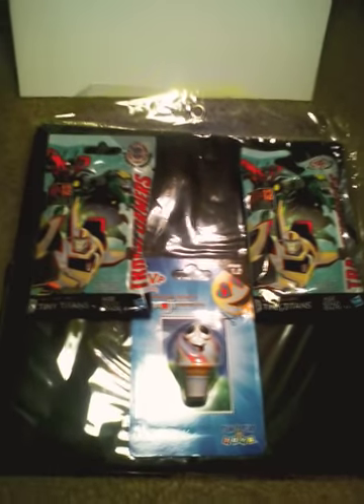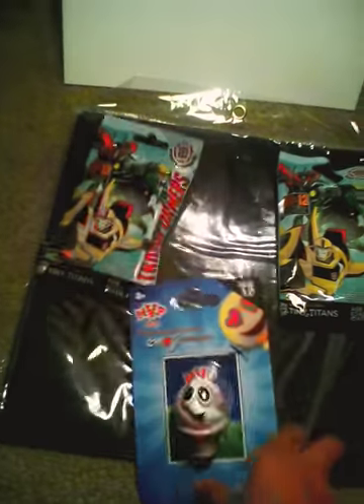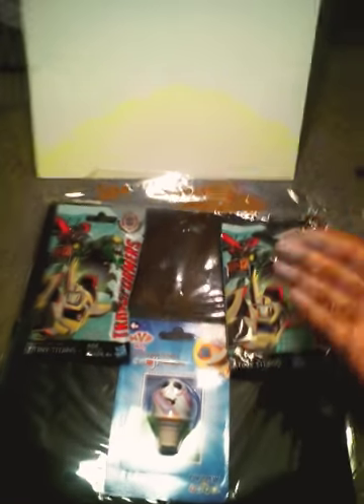Hello, welcome back to my channel. Today I will be opening two mystery bags that I got from Dollar Tree, and also other items I got from Dollar Tree. This video is all about Dollar Tree. They also used to have Go-Go's but they don't sell them anymore, so you can't get those now.